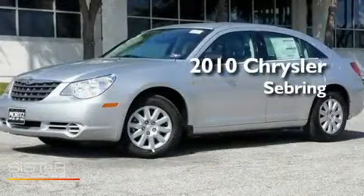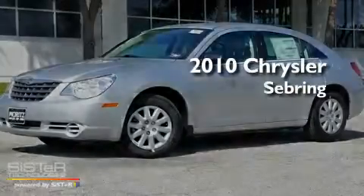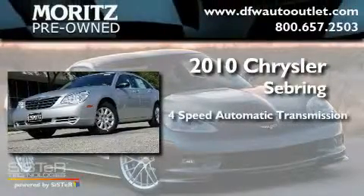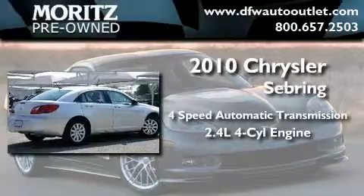This is a brand new 2010 Chrysler Sebring. This car has a four-speed automatic transmission and an inline four-cylinder engine.